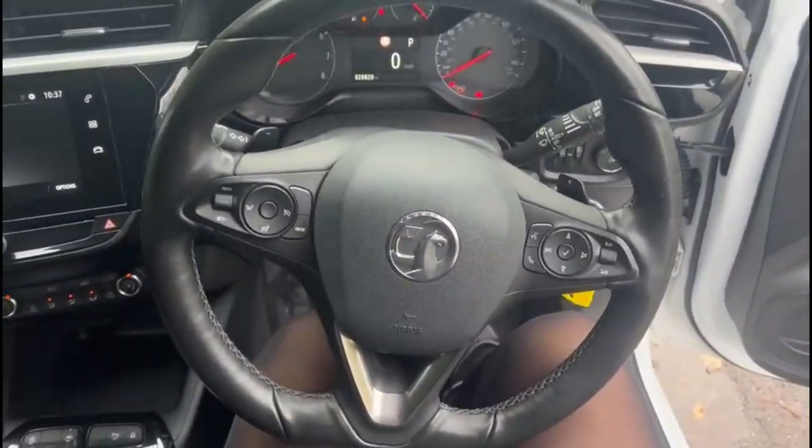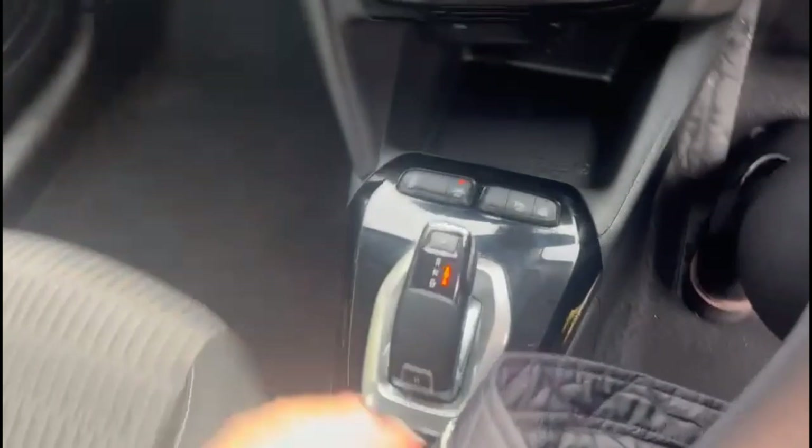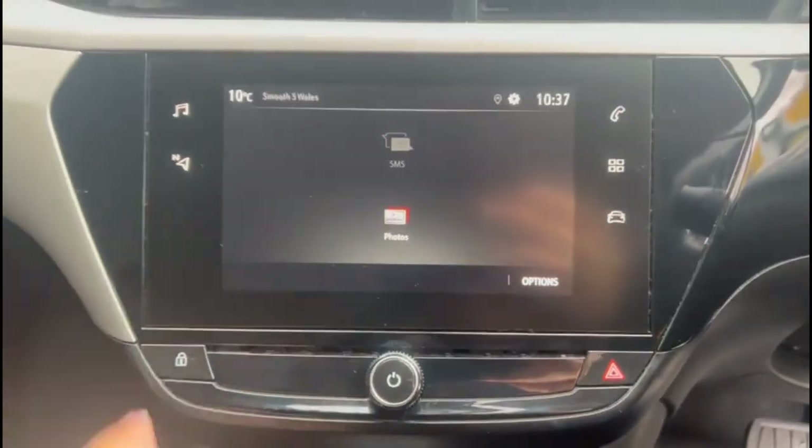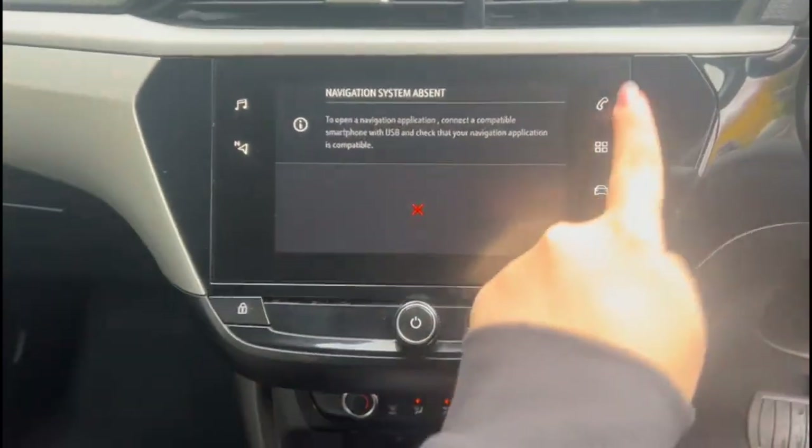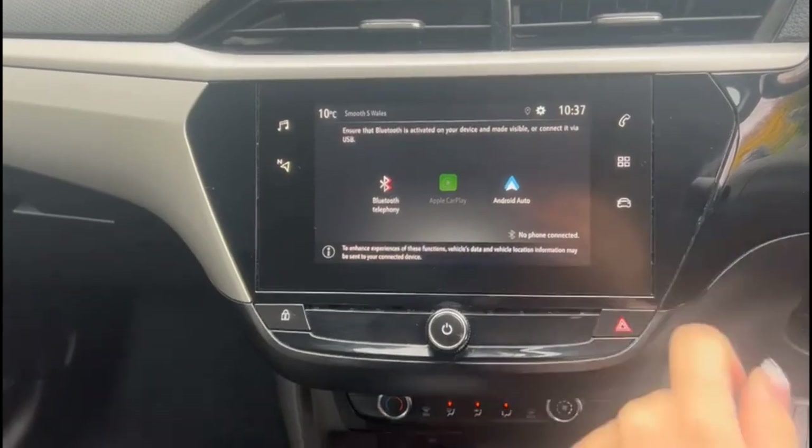Front electric windows and mirrors. Multi-function steering wheel. 8-speed automatic gearbox. Touchscreen infotainment system with DAB radio, Bluetooth and smartphone projection.